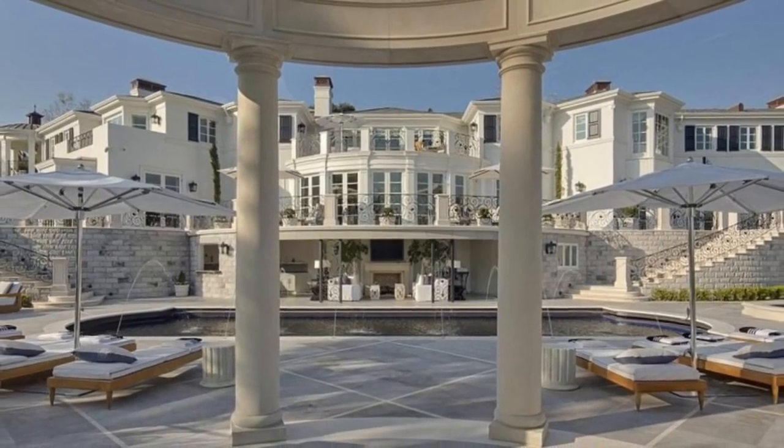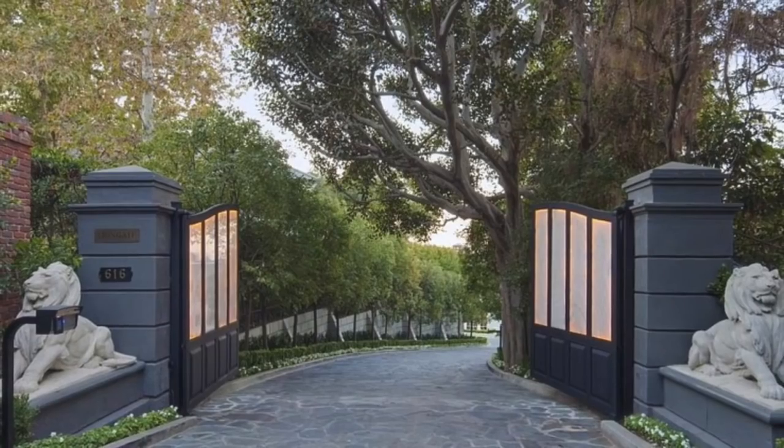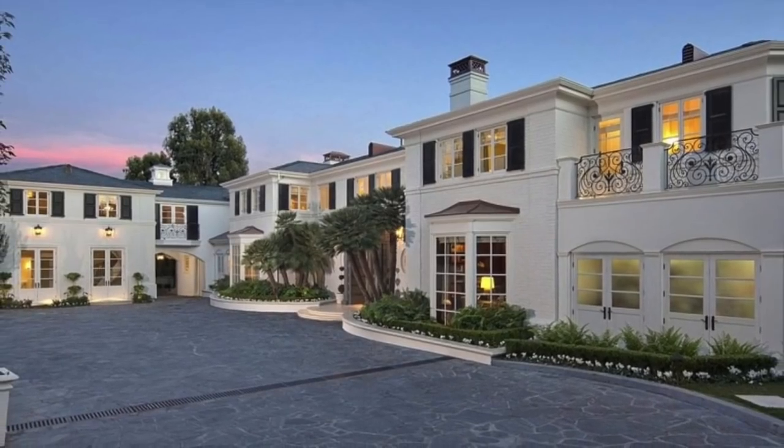Such was the case for a sensational estate that recently sold in Bel Air, which was previously owned by country singer Kenny Rogers. This is Liongate Estate, the 24,000 square foot property that just sold for $50 million.